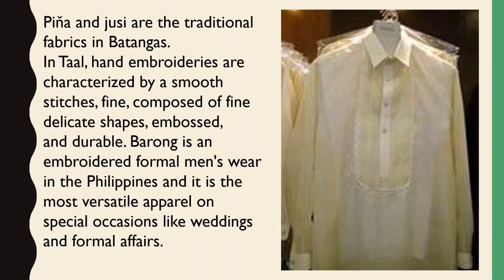Pina and jusi are the traditional fabrics in Batangas. Their hand embroideries are characterized by smooth stitches, fine and delicate shapes, embossed, and durable. Barong is an embroidered formal menswear in the Philippines and is the most versatile apparel on special occasions like weddings and formal affairs.